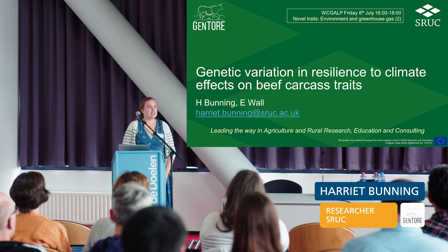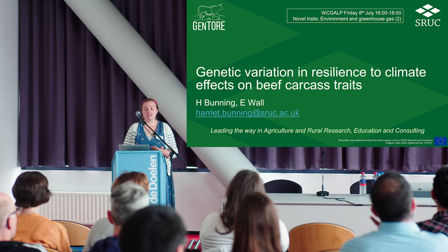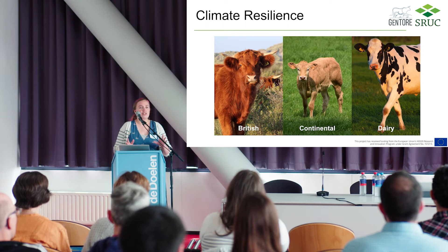My name is Harriet Bunning, I'm a researcher at SIUC. Today I want to talk about moving from dairy to beef cattle, and how we can look for genetic variants in terms of resilience to climate effects on beef cattle. There are obviously lots of routes we can go down when looking for genetic variants,